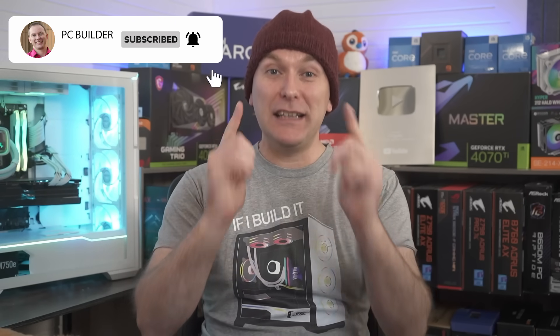Like the video if you get value out of it, and subscribe for more great PC building content. With that, let's jump into it.